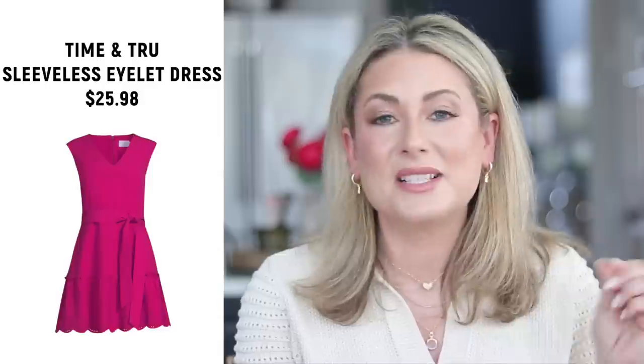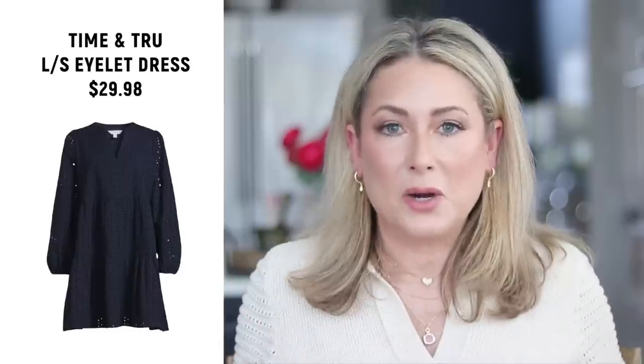Number four was the Time and True sleeveless eyelet dress. I shared it in a recent Walmart haul but didn't purchase it myself — I don't personally like short dresses on me, but I love how they look on others and I want to share more than just my own preferences. It comes in a variety of colors at a great price point. Right behind it at number five was a similar eyelet dress, also from Time and True, but with long sleeves — a shorter skirt with long eyelet sleeves, so it still works for warm weather.